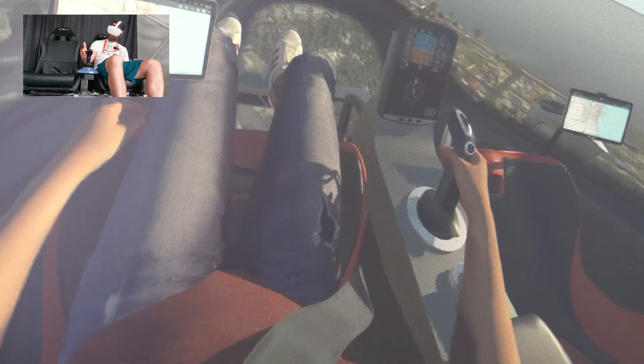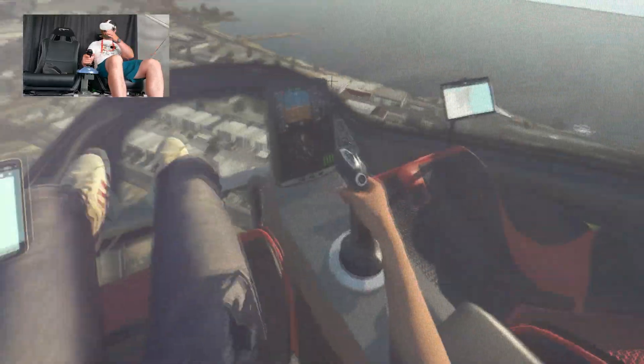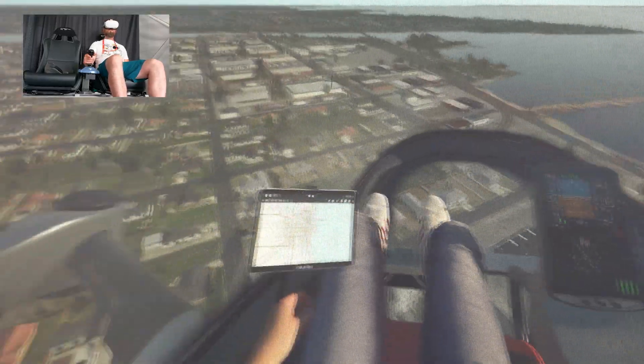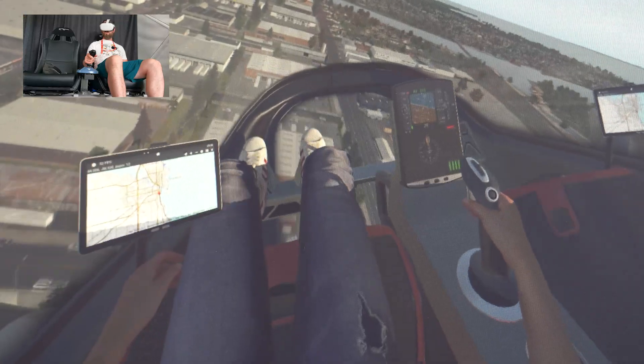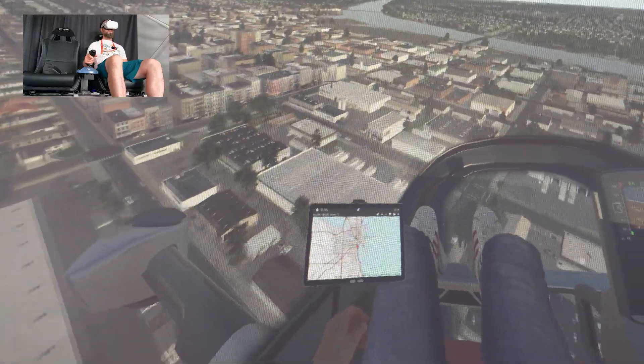I'm seeing these green bars down here on the middle display — these are your four batteries. They're separate, one battery for each unit. You have four separate power systems in this aircraft. Each battery is powering the two motors that are in opposite corners. So if you lose a complete power system, you still have a motor in each corner and you're good.